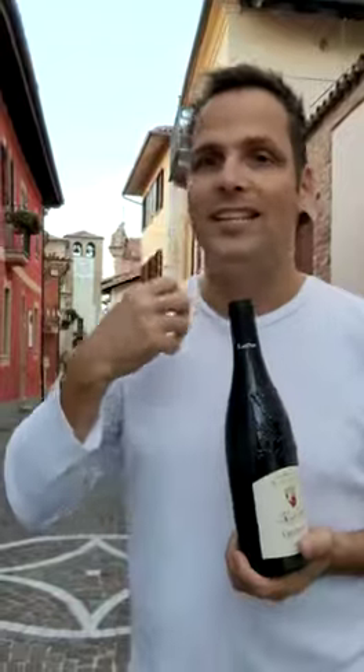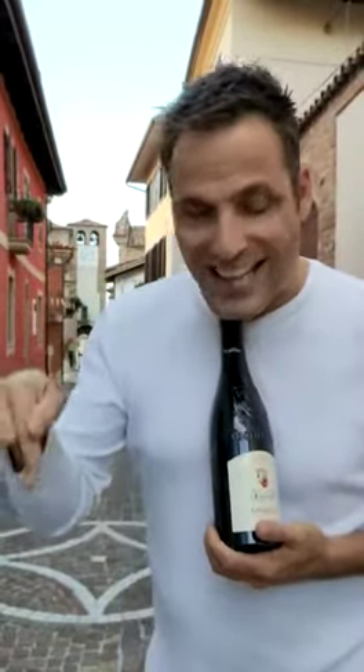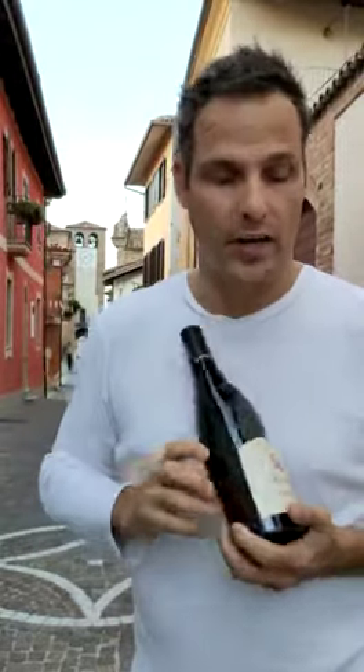This wine is one that you want to sink your teeth into. It has beautiful structure. It's just like Chateauneuf-du-Pape — capable of being aged — and it picks up that structure from the clay limestone soil you're going to find in the terroir here.